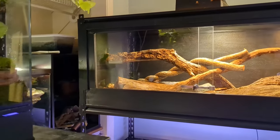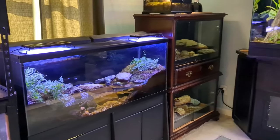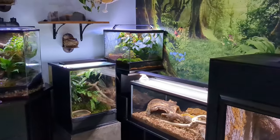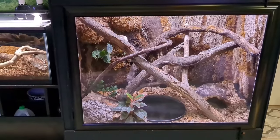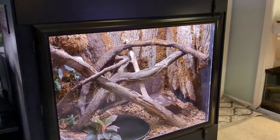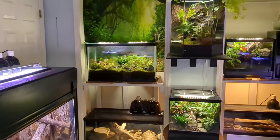Hi everyone, and welcome back to the channel. If you're new here, I'm James, and you're watching Wonderful World. It's been a while since I've done a reptile room tour, and things have changed a bit since the last one. Over the last year, just about every animal in this room has had an enclosure upgrade or makeover, and it really makes me happy to see them enjoying the extra space and enrichment. Every enclosure you'll see in this room is completely bioactive, and I've been keeping all of my amphibians and reptiles that way for quite a while now. Seeing how much both the animals and I have benefited from that, at this point I can't imagine keeping them any other way.